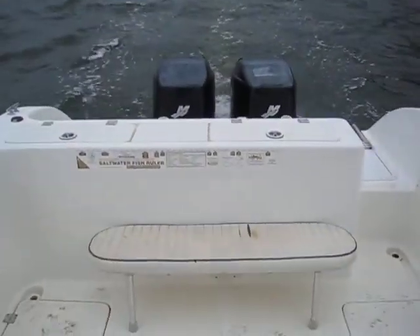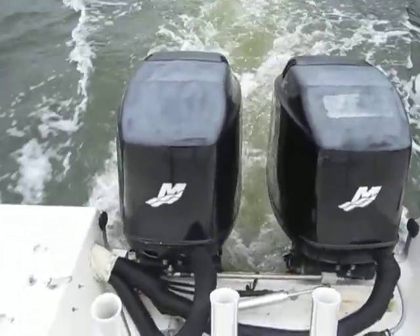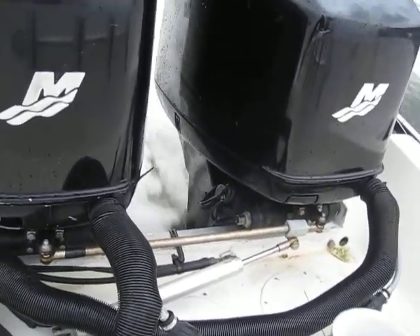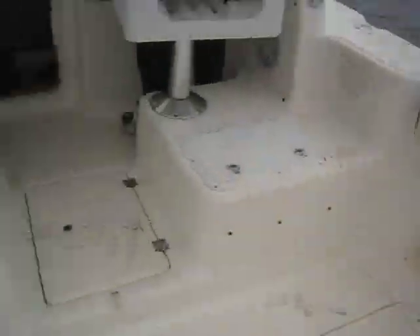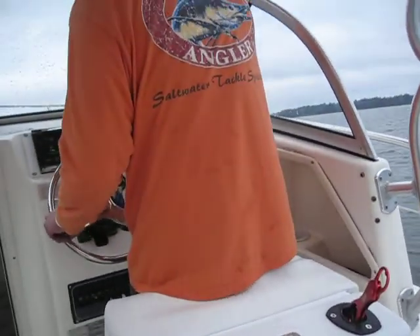We also got a brand new fuel gauge and a brand new fresh water pump. Now what we're going to do out here is take performance readings on these engines along with the vessel view on this 2003 257 walk-around.